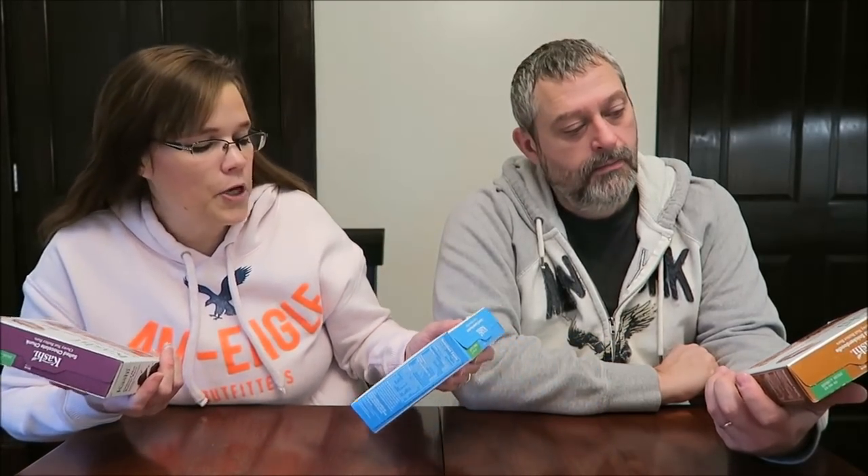These are gluten-free, fair trade certified, and non-GMO. They're made with — are they all made with almond butter? No, this one's cashew butter. This one's almond butter. And this one doesn't say it's fair trade certified either. Some of them have more certifications, but they're all gluten-free.